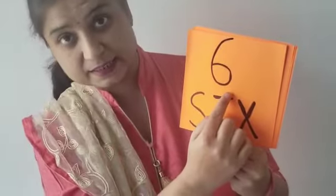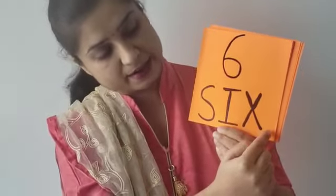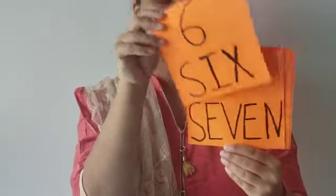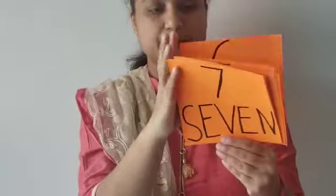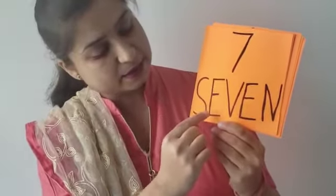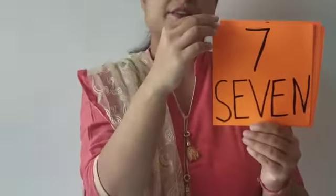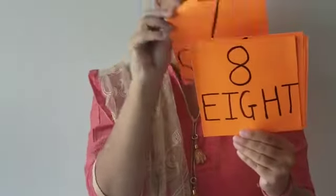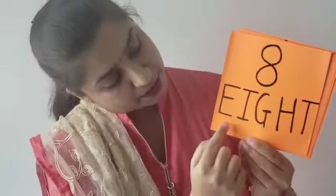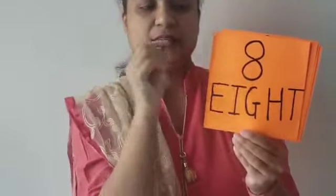Number 6: S, I, X. Then the next number is 7. The number name for 7 is S, E, V, E, N. Then the next number is 8: E, I, G, H, T.